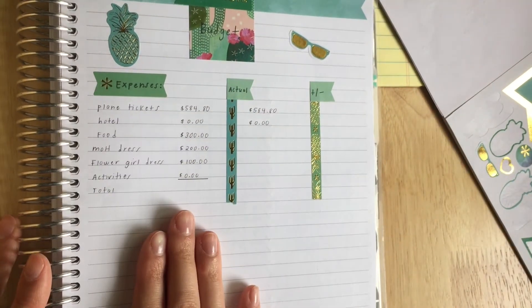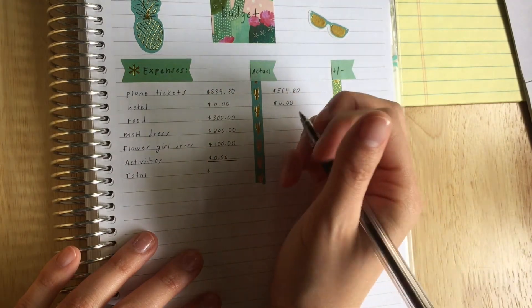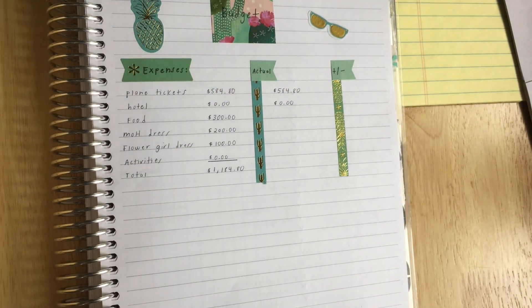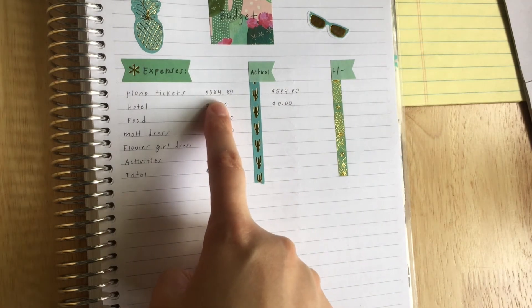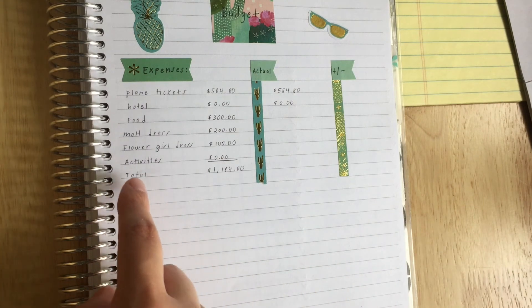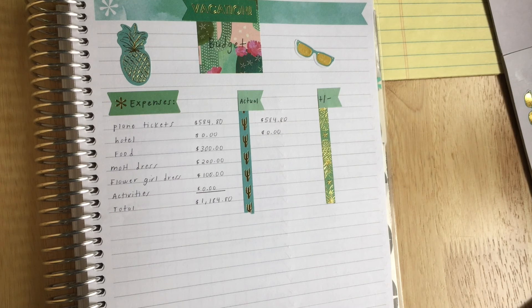So let me just total this up. Our budget amount for the entire vacation is going to be $1,184.80 — that is honestly very surprising, that's a huge amount. But it is including the plane tickets, which are probably half, and we already paid for those so that's not something we have to worry about now. The dresses are also things we don't actually have to buy during the trip. So really it's just going to be food that we're paying for during this trip. I hope you guys enjoyed this video — make sure to subscribe and give this video a thumbs up. I'll see you guys in my next video, bye!